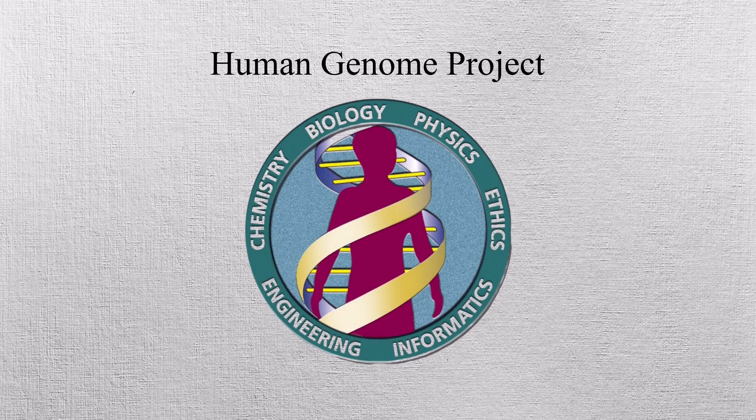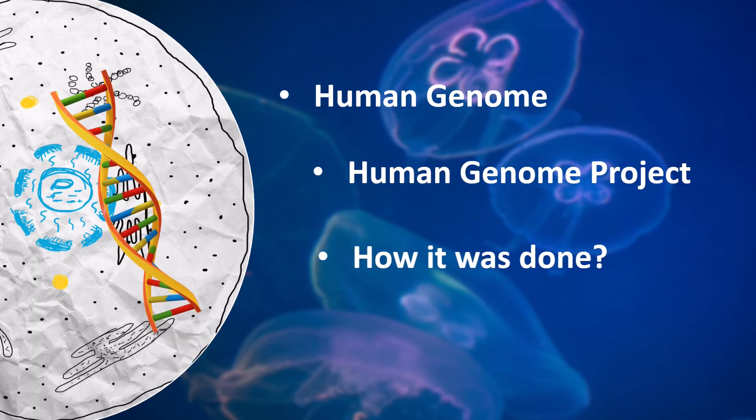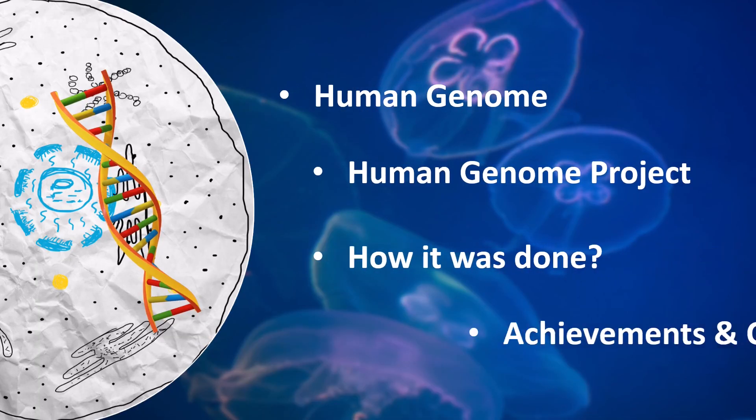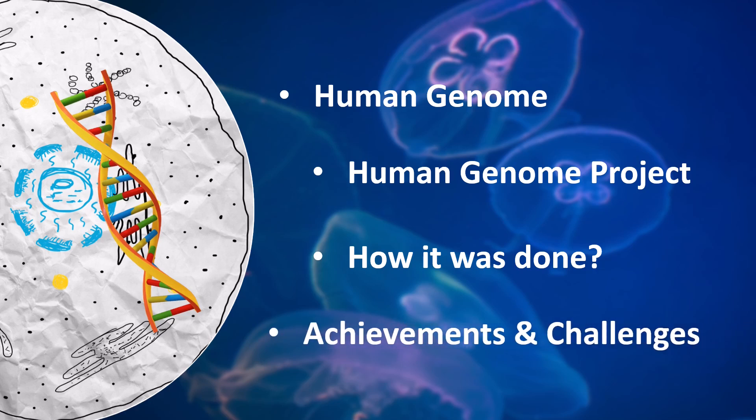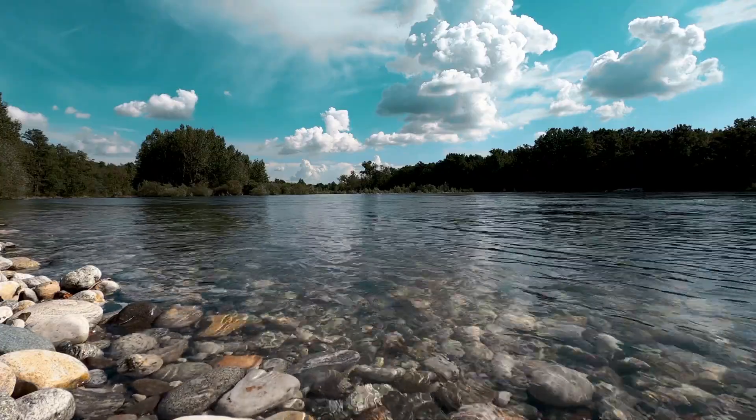In this video, we are going to talk about the Human Genome Project and discuss more on the Human Genome, the project, how it was done, and finally the achievements and challenges associated to this project. And so, let's start with the video.